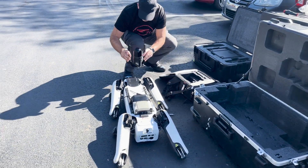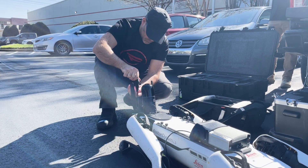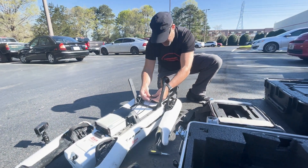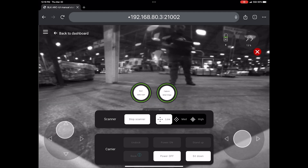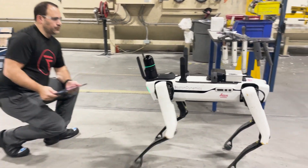Despite appearances, setting up and using this scanner is amazingly simple and straightforward. You only need eight screws and two cables to mount the BLK ARC, and its user interface is browser-based, meaning that you're good to go with merely an ordinary tablet, smartphone, or computer.